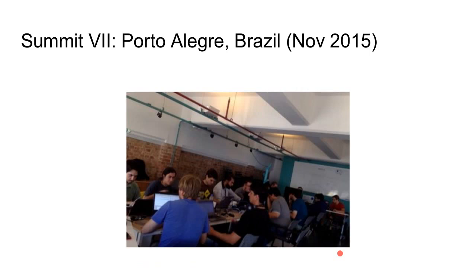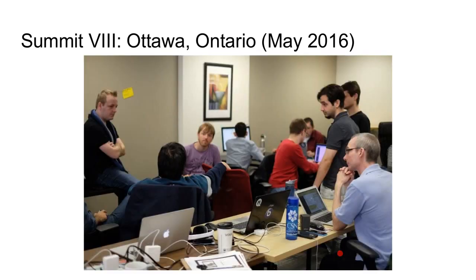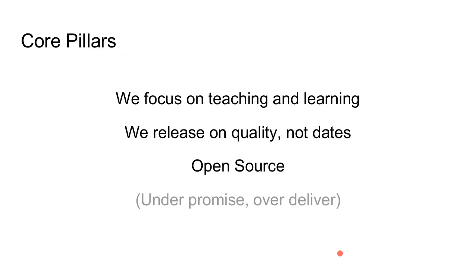There was a seventh summit in Brazil with 17 people working on it, and here's a picture from the eighth summit we just held recently — also 17 or 18 people. We have some pillars or priorities we think about each time we're working on the project and planning for release.